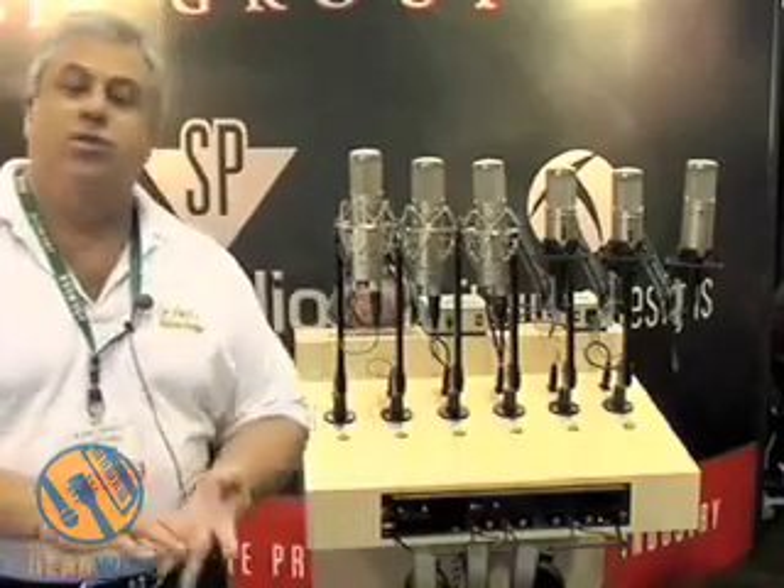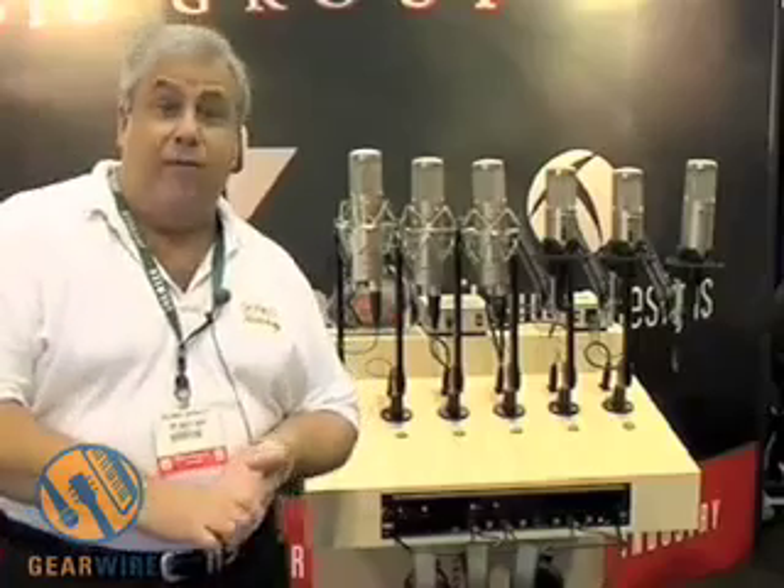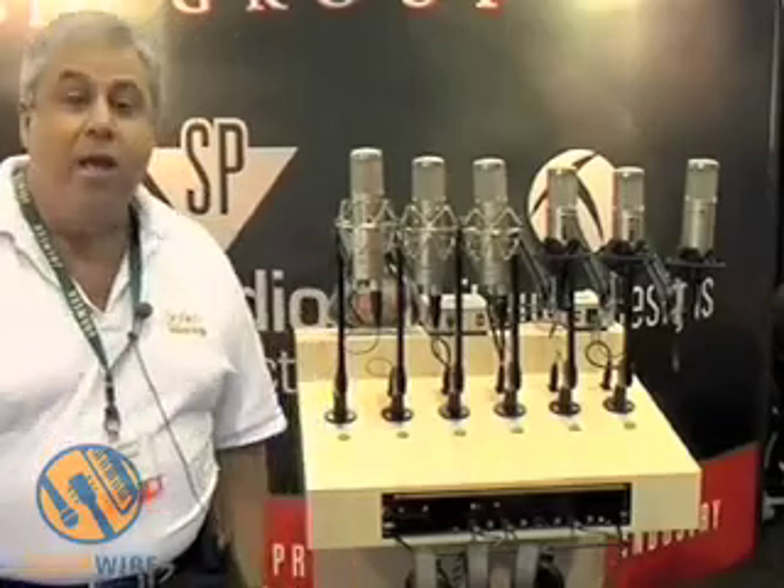Hi guys, we're back. I guess I was a little bit rude before — I didn't even introduce myself. My name is Alan Hyatt. I'm the owner of the company PMI Audio. We own Joe Meek, Studio Projects, Toft Audio Designs, and Stephen Paul Microphones. Now that that's out of the way, I feel a lot more friendly with everybody. Let's move on.